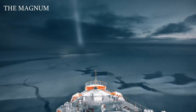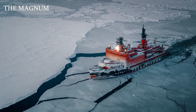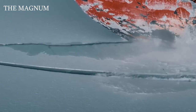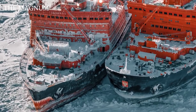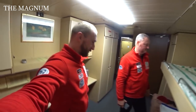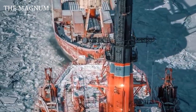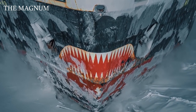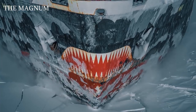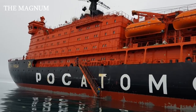Icebreaker Yamal is one of the most powerful ships in the world, equipped with sophisticated modern equipment. This ship is able to overcome the thickest and strongest ice. This amazing ship combines the power of technology and comfortable living conditions. The vessel has a double hull made of steel. At the site of the collision with ice, the outer hull has an ice belt 16 feet high and 1.89 inches thick. In other places, the thickness of the outer casing is about 1 inch.